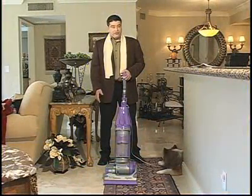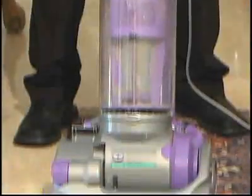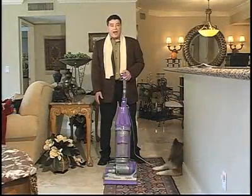If your shedding Siamese is driving you crazy, check out the Dyson Animal. It's the Rolls Royce of pet vacuums. It'll suck up a lot of pet hair — and $600 out of your wallet.